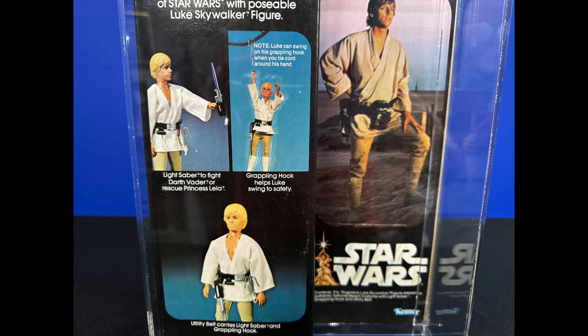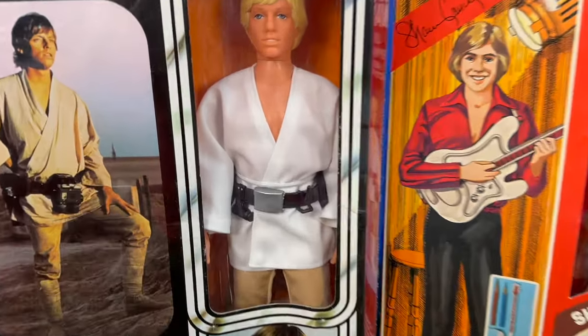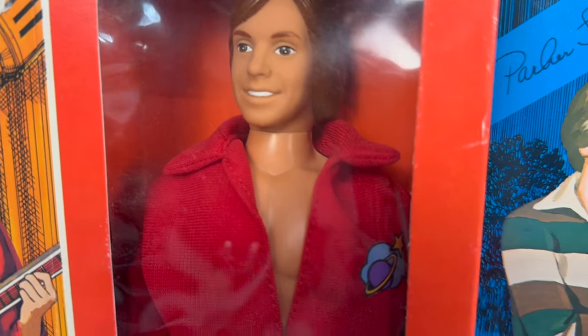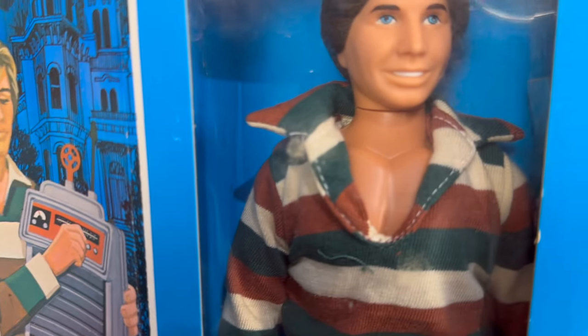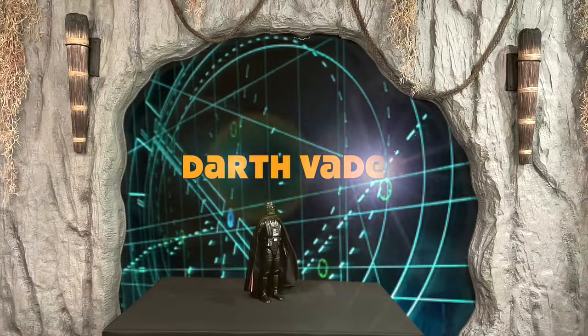Those clever Kenner designers would be doing some more retooling. Who would have thought Luke Skywalker would have not only saved the galaxy but also assisted the Hardy Boys? Kenner would use the Luke body mold to make the 1979 Hardy Boys line.